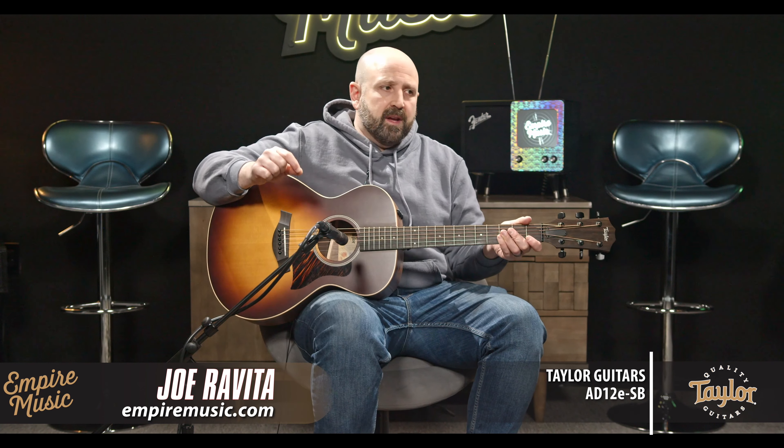The shorter scale also warms the guitar up a touch. If you think about the strings being pulled tightly — the farther it goes, the tighter and brighter it gets. By leaving it a little slinky, it gives it a little more earthiness, a little more warmth.